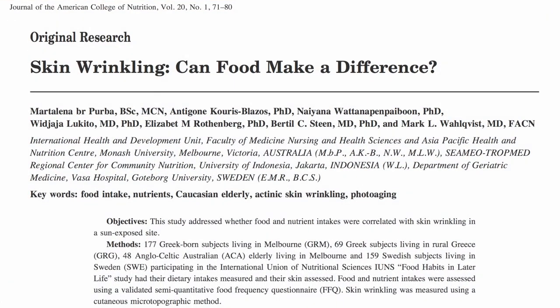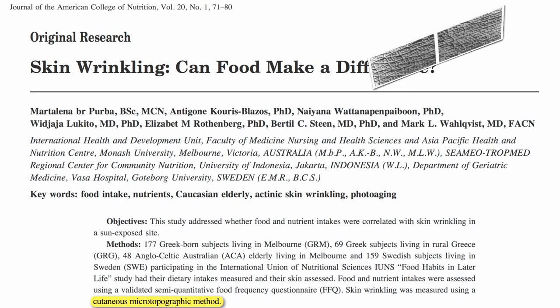They measured healthfulness of skin using a microtopographic method. They make a mold of the back of your hand with a silicone rubber, peel it off, and then look at it under a microscope.